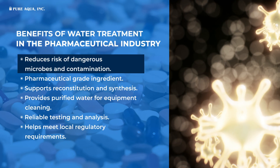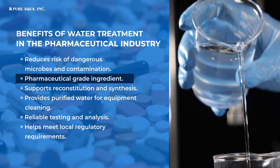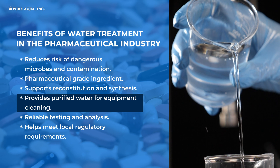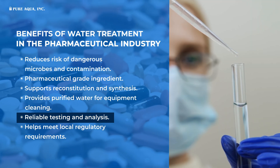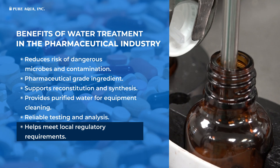It reduces the risk of dangerous microbes and contamination, serves as a pharmaceutical grade ingredient, and supports reconstitution and synthesis by providing purified water for equipment cleaning. It also helps provide reliable testing and analysis and helps meet local and regulatory requirements.